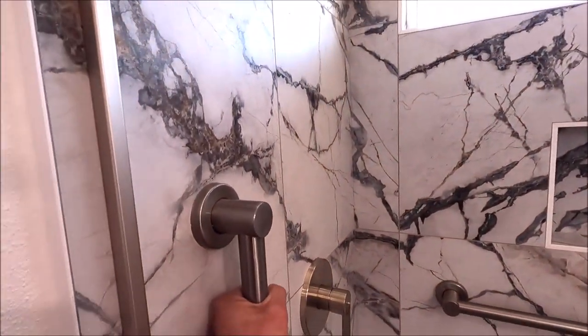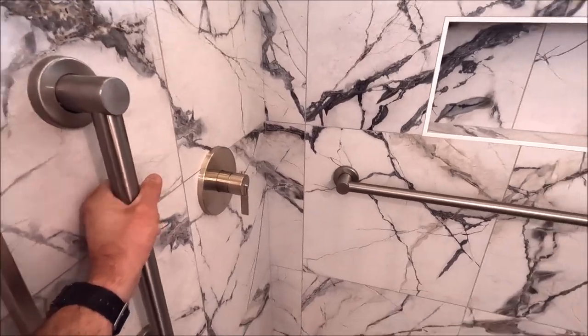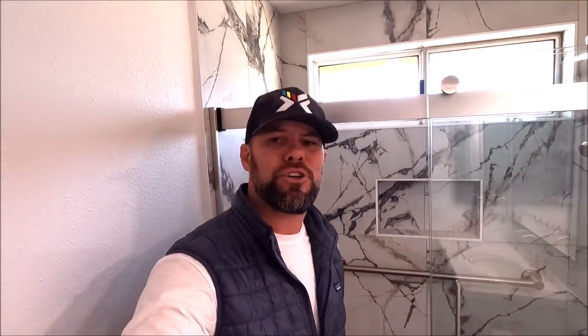Two grab bars were installed. The older you get, the more you need these grab bars — sturdy grab bars. Beautiful shower. Clients are very happy and we are very happy with how this turned out. As per usual guys, if you want to see more videos like this, don't forget to subscribe, tap that bell notification, and smash the like button. I'll see you guys in the next one.